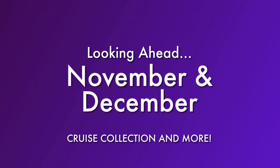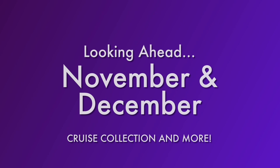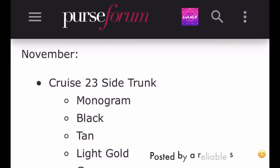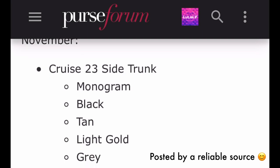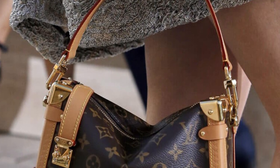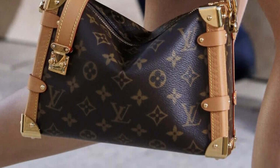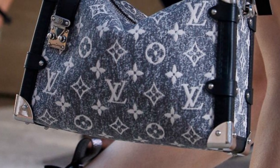That's everything I have for October. Now let's look ahead at November and December — I'm not going to provide item details on these products, but I did want to mention them. This is what I saw coming up for November as posted on the Purse Forum. The first item to note is the Side Trunk, which we saw in the Cruise Collection. The Cruise Collection will be coming out in November, here in monogram canvas as well as a denim jacquard.